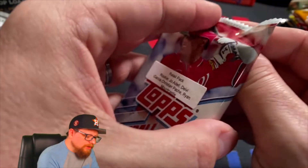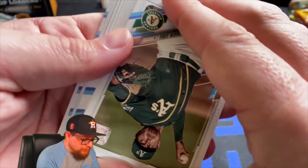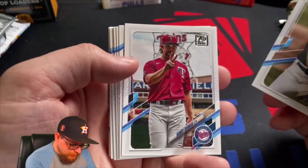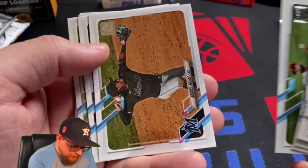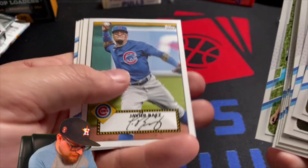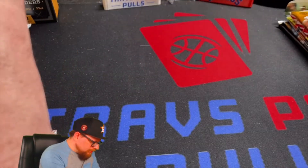Now we're going to do a retail pack of Series One. We've opened up so much Series One already on the channel. We got Kim Soria, Randy Dobnak, Luis Brinson, Whitmerry Field, Austin Riley, Patrick Sandoval, Miguel Rojas, Brewers, Javi Baez, a 52 card, Daniel Johnson, Dalton Varsho, Santiago Espinal, and Isaac Paredes along with that Dalton Varsho.